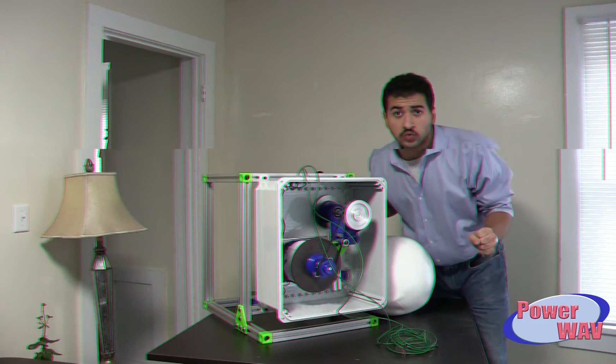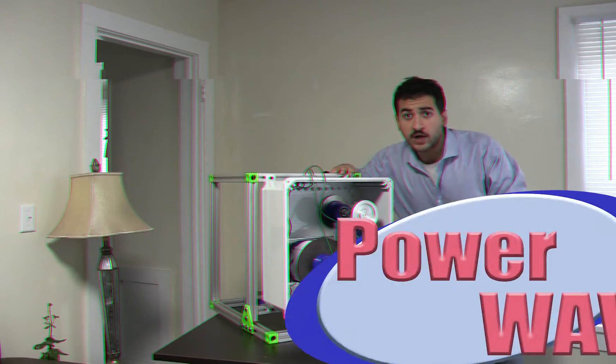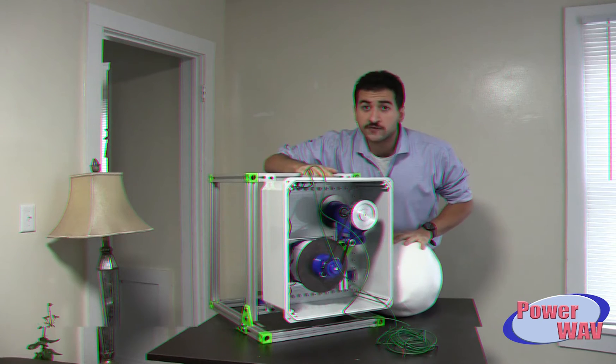Why was I just walking out of freezing cold water? To show you how versatile this thing is. It works well anywhere. If you want wave energy at any lake, beach, or ocean, this product is for you.